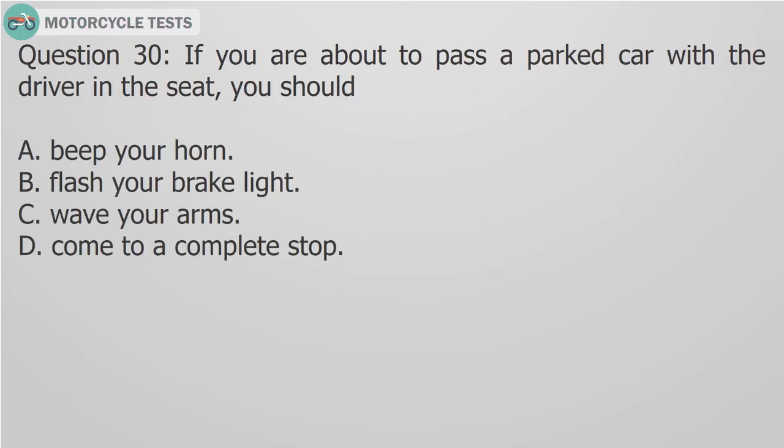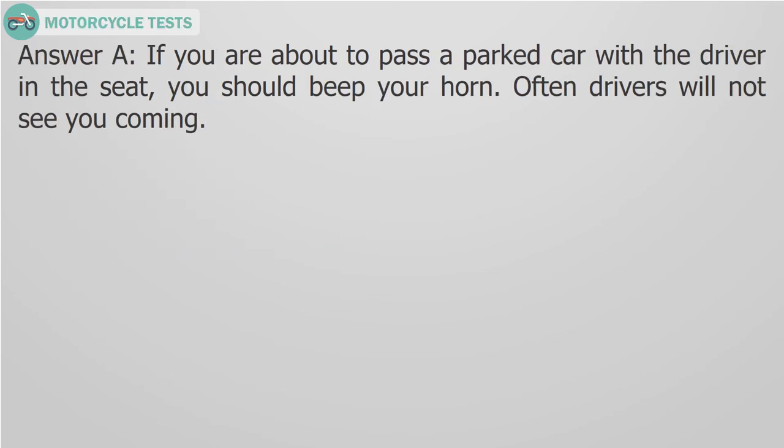Question 30: If you are about to pass a parked car with a driver in the seat, you should: A. Beep your horn, B. Flash your brake light, C. Wave your arms, D. Come to a complete stop. Answer A: If you are about to pass a parked car with a driver in the seat, you should beep your horn. Often drivers will not see you coming.